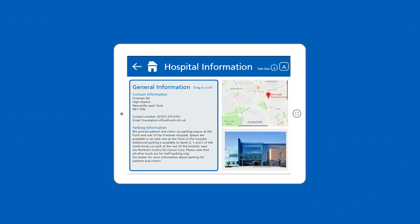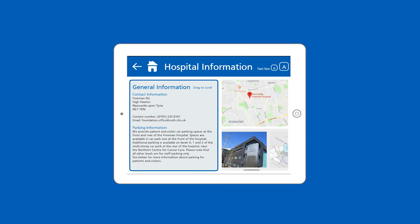Check the hospital information hub to provide you details regarding what facilities Heartwood has to offer, location and the surrounding area, and car parking.